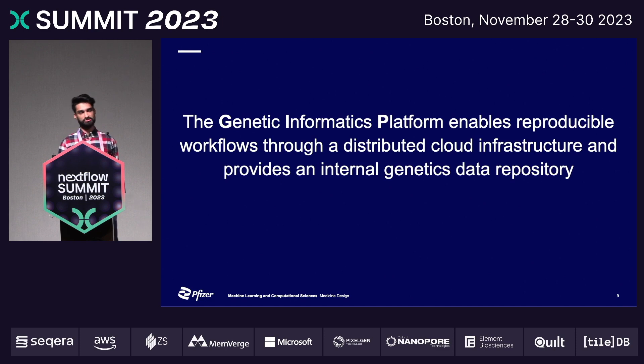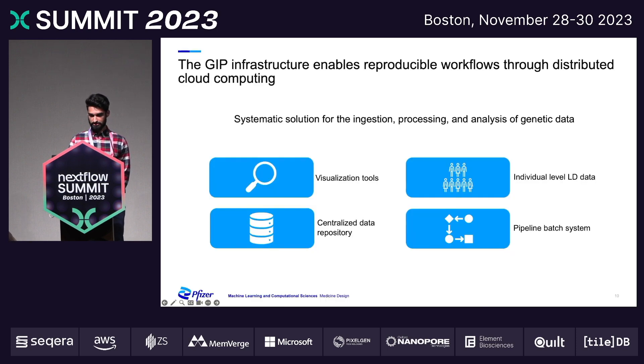I'd like to introduce the Genetic Informatics Platform. This is a resource we've developed that really enables reproducible workflows through a distributed cloud infrastructure and provides an internalized genetics data repository. To give an overview of the GIP, I would say there are four main components. One is a set of visualization tools to aid in hypothesis generalization and target identification.